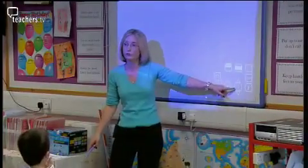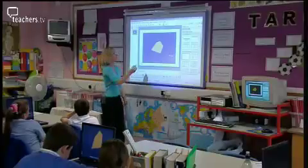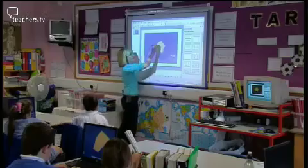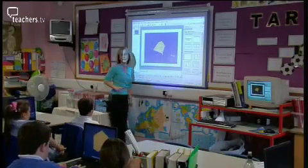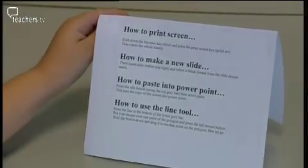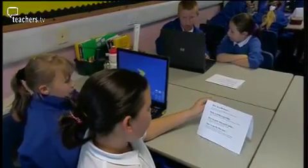Kylie shows the children how to use the interactive teaching programme: hold down and drag across to where the diagonal needs to be. She asks how many diagonals the pentagon has — the answer is five. She has crib sheets available as a backup.